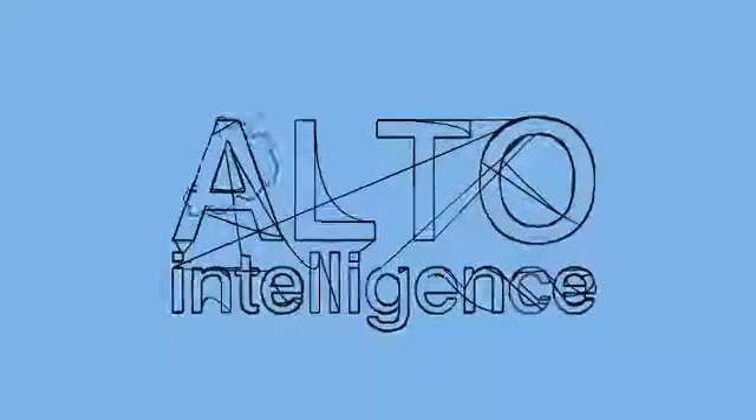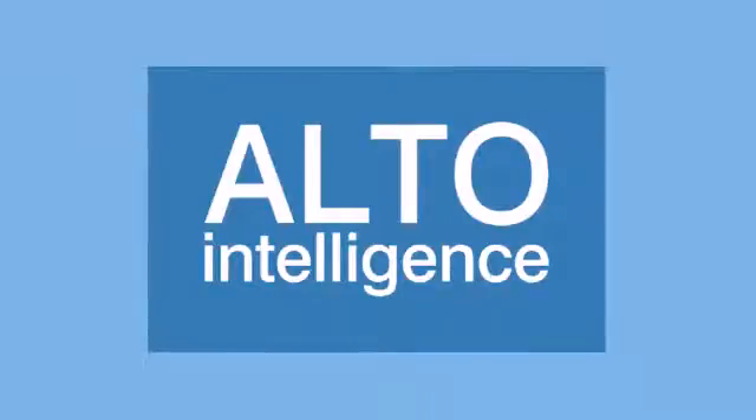If you'd like to talk to us about your BI needs, please contact Alta Intelligence. We look forward to hearing from you.